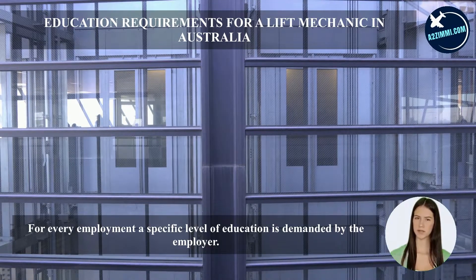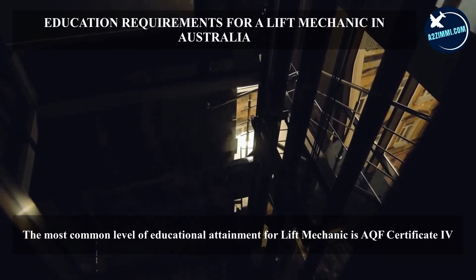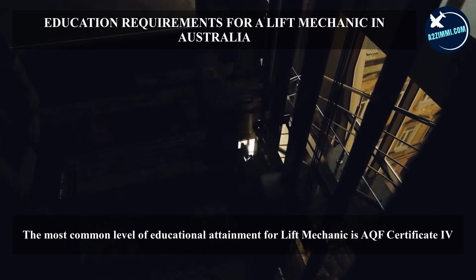For every employment, a specific level of education is demanded by the employer. The most common level of educational attainment for a lift mechanic is an AQF Certificate IV.